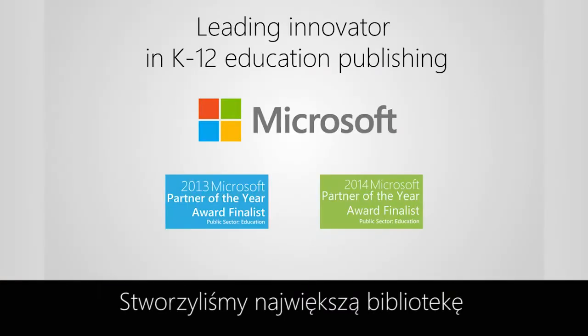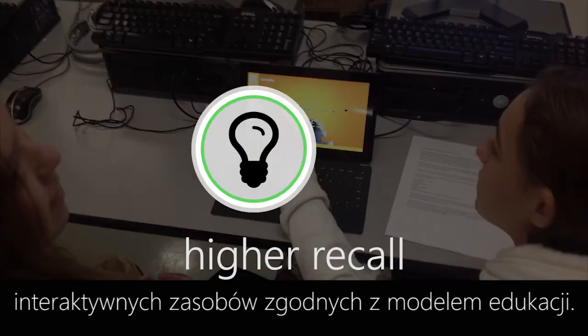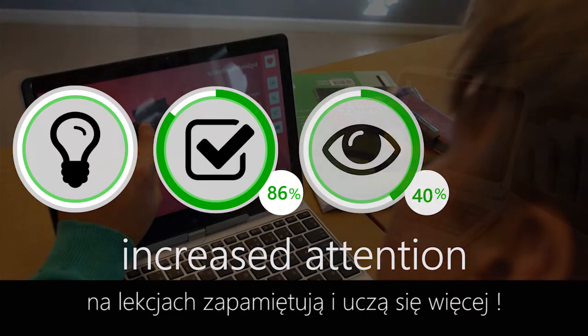We've created the largest library of interactive 3D content for K-12 education. A recent study shows that using 3D models, students were able to remember and understand more.